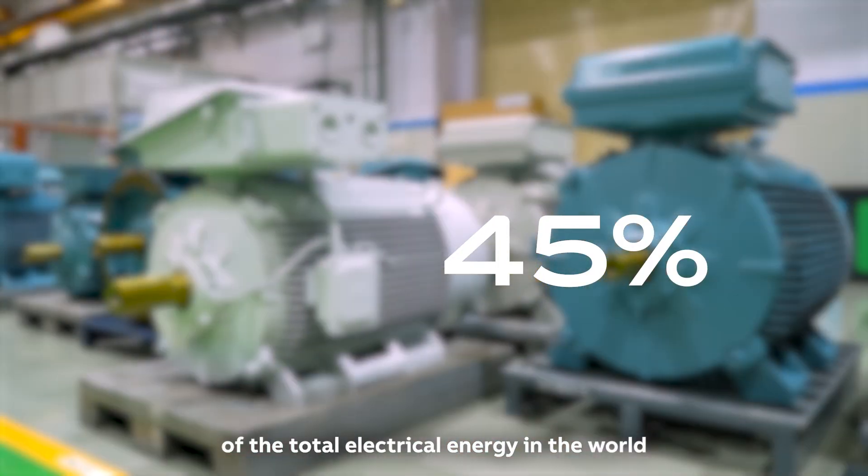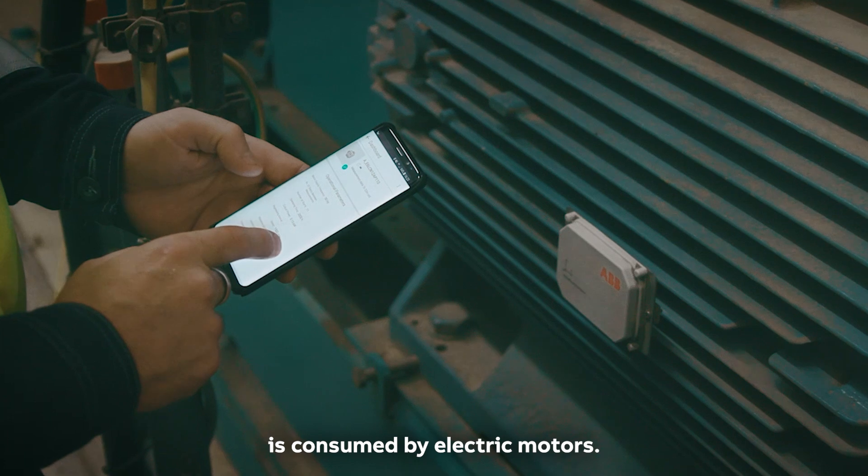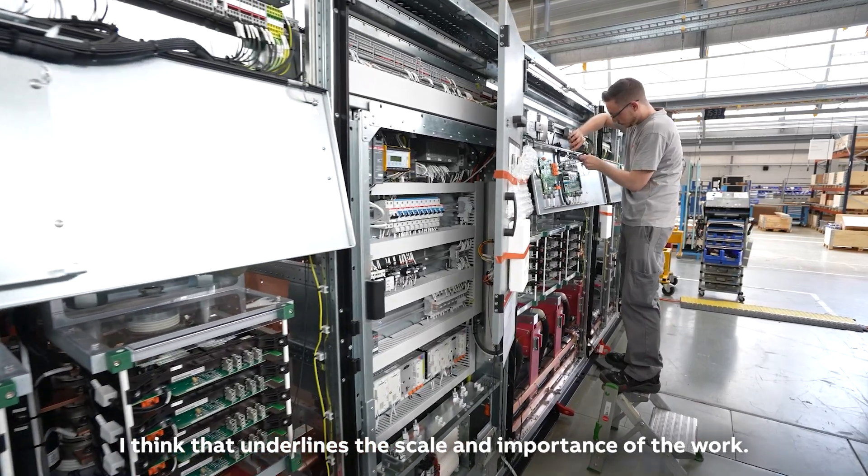About 45% of the total electrical energy in the world is consumed by electric motors. I think that underlines the scale and the importance in the world.